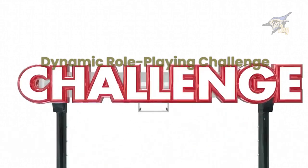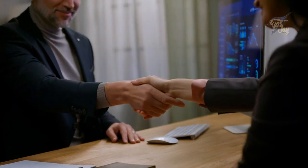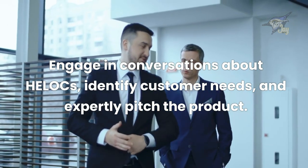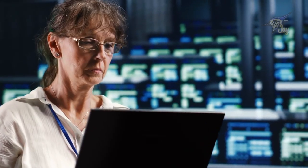Dynamic Role Playing Challenge. Time to put your newfound skills to the test with a Dynamic Role Playing Challenge. Pair up and take turns in the customer and bank employee roles. Engage in conversations about HELOCs, identify customer needs, and expertly pitch the product. Remember, mastery comes with practice. The more you immerse yourself in these exercises, the more confident and proficient you'll become in effortlessly cross-selling HELOCs to our valued customers.